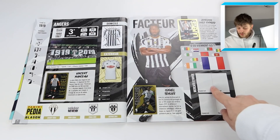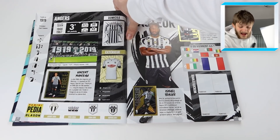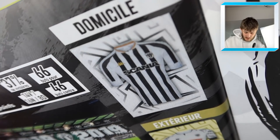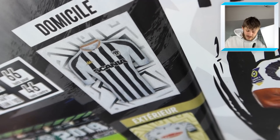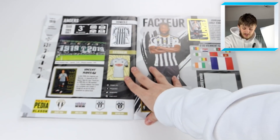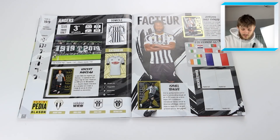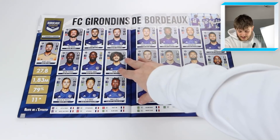Each team page has their badge sticker, and there's space for transfer stickers too. What I absolutely love about this collection is the kit stickers - that is literally a fabric material, like a football shirt fabric on a sticker. It just feels awesome. I hope they bring that into the Premier League next season because it would be a game changer. There are also shiny captain, star player, and rising star stickers.